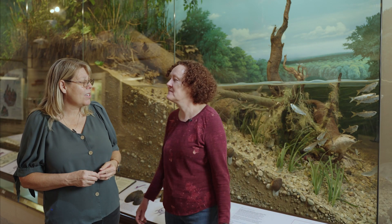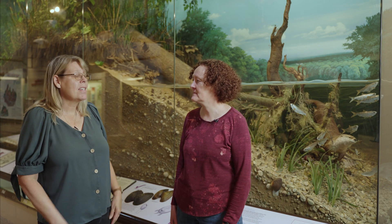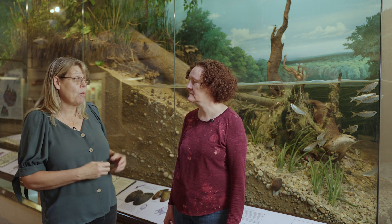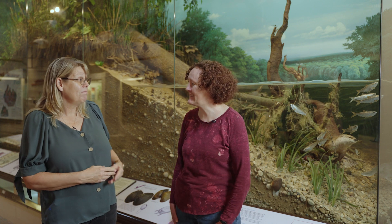Hi Lorna. Hi Meredith, how are you today? I'm good, thank you. Can you help us out a little bit today? We're trying to understand some of the animals that live here in our wetland habitat. Sure, I'd be glad to.